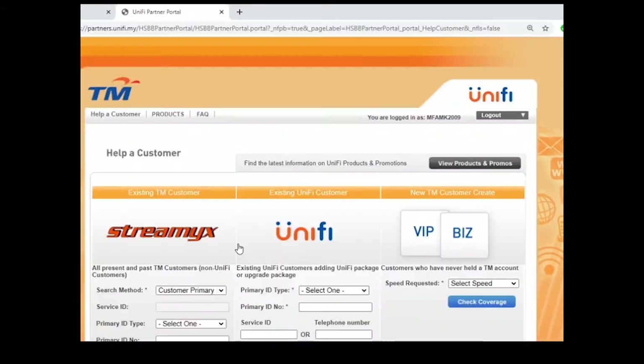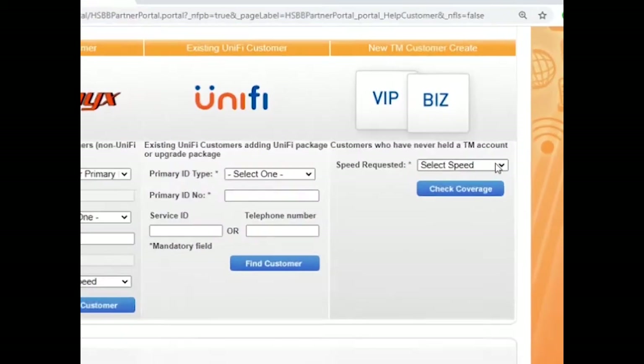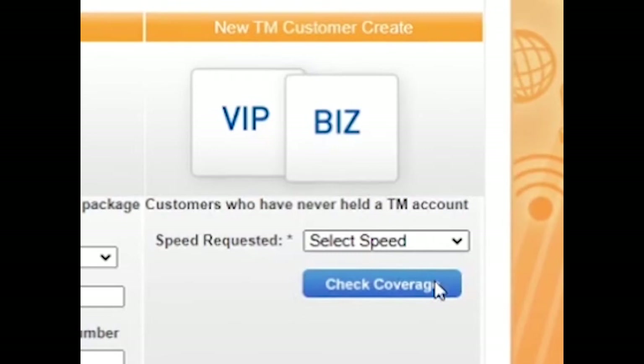Third, please find the top-right area — there is a speed option. Choose speed and click check coverage.